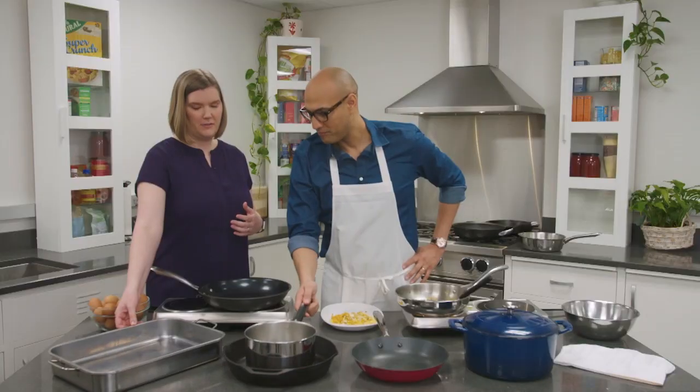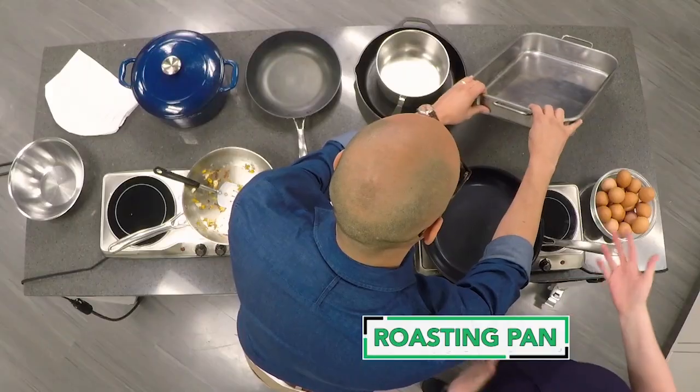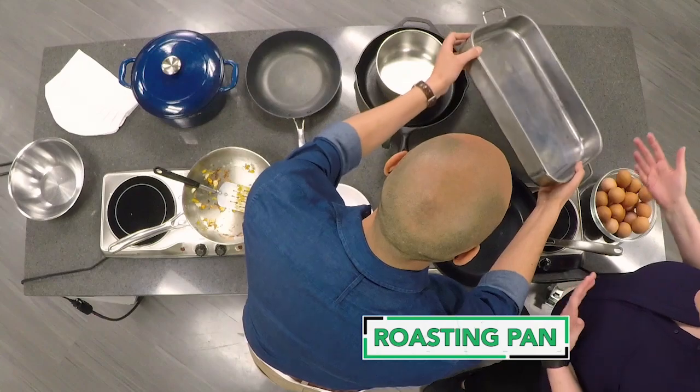The last one we have here is a roasting pan. This is really going to come in handy when you're cooking for a crowd. Since you won't use it too often, you don't have to spend a lot of money — just look for one with sturdy handles and really solid construction.